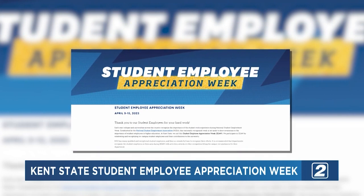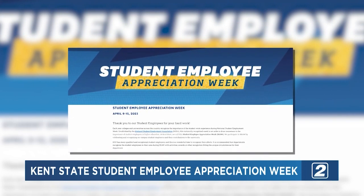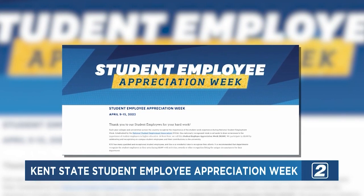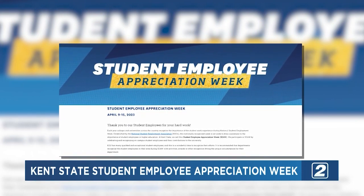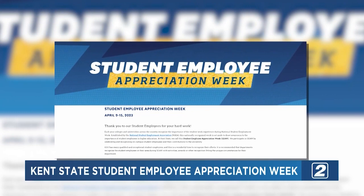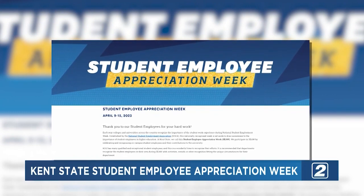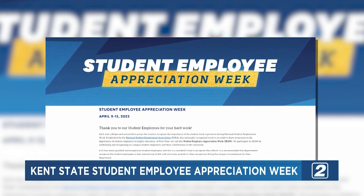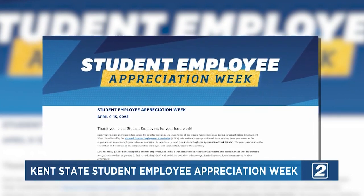This week is Student Employee Appreciation Week here at Kent State University. The college takes pride in recognizing employed students for their hard work. Colleges across the country also recognize their student employees through the National Student Employment Association. Happening now in the Student Center, the university is hosting a Student Employee Award celebration for its Golden Flashes.